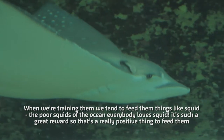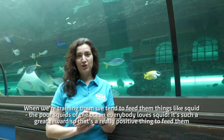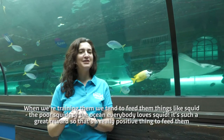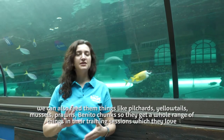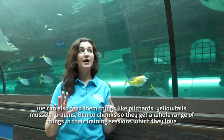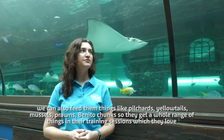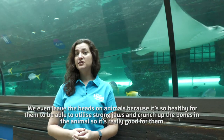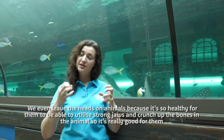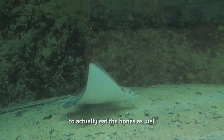When we're training them, we tend to feed them things like squid — everybody loves squid, it's such a great reward. We can also feed them pilchards, yellow tails, mussels, prawns, and bonito chunks, so they get a whole range of things in their training session, which they love. We even leave the heads on animals because it's so healthy for them to utilize those strong jaws and crunch up the bones — it's really good for them to actually eat the bones as well.